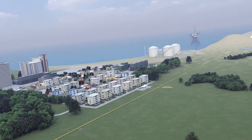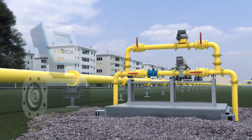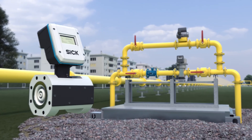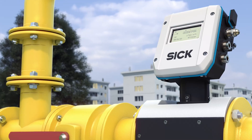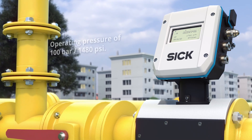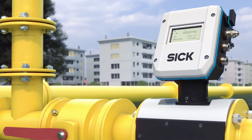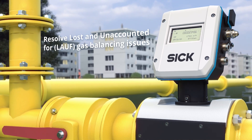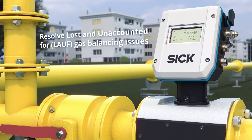Thanks to our innovation, mechanical gas meters in compact high-pressure gas distribution systems can now be replaced by modern ultrasonic technology from SICK. Our ultrasonic compact gas meter provides highly accurate fiscal measurement. Optimize the performance and efficiency of your gas distribution systems instead of using mechanical turbine meters.